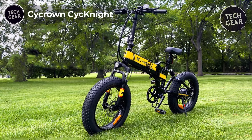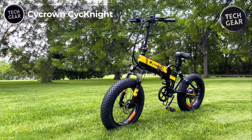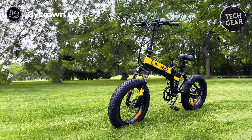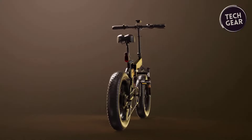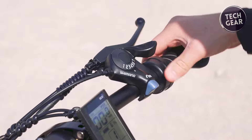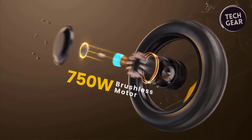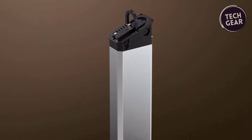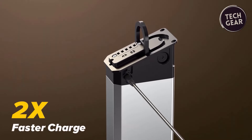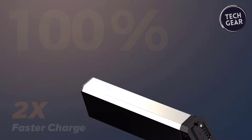The Cycrown SickKnight emerges as an affordable yet formidable entry into the world of electric bikes. Priced at just $799 and designed to deliver an efficient and thrilling riding experience, this e-bike packs a punch with a 500-watt motor, peaking at 750-watt, and a substantial 600-watt-hour battery. UL 2849 certified for safety, with a range estimation of 28–48 miles per charge.